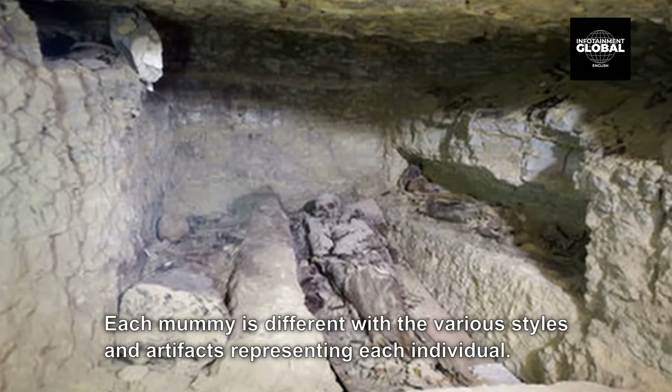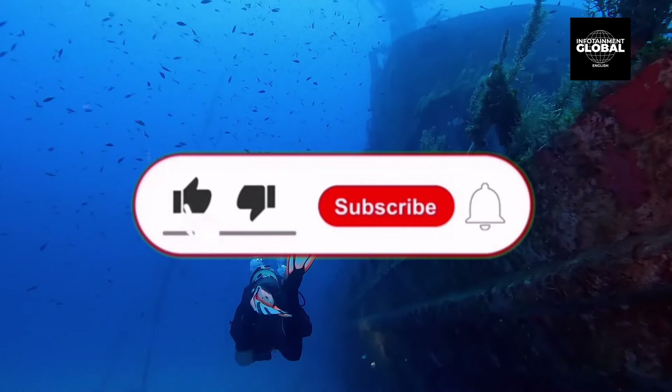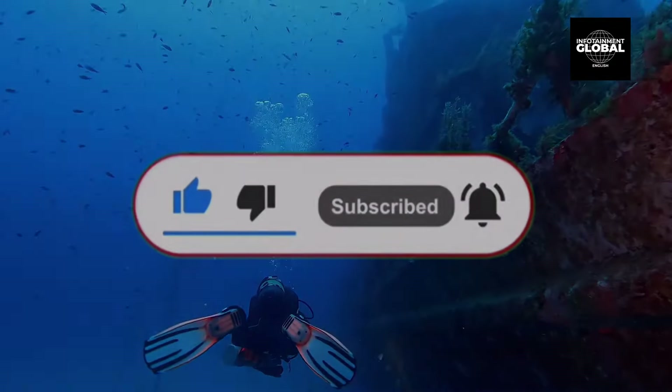More detailed videos on further discoveries and findings will be shared in future. Don't forget to like, subscribe, and press the bell icon to get informed about future videos.